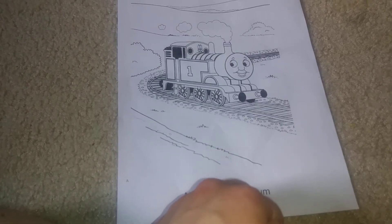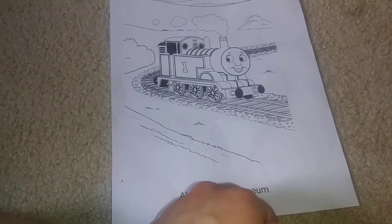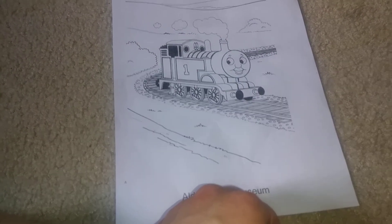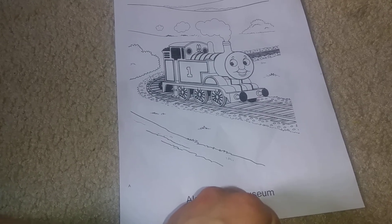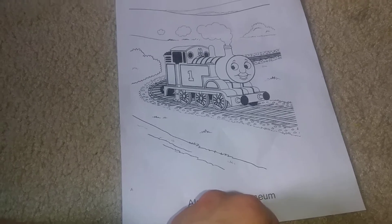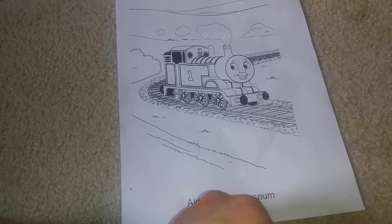And also, about my review on Big World Big Adventures the movie — I'll do that for its first anniversary.